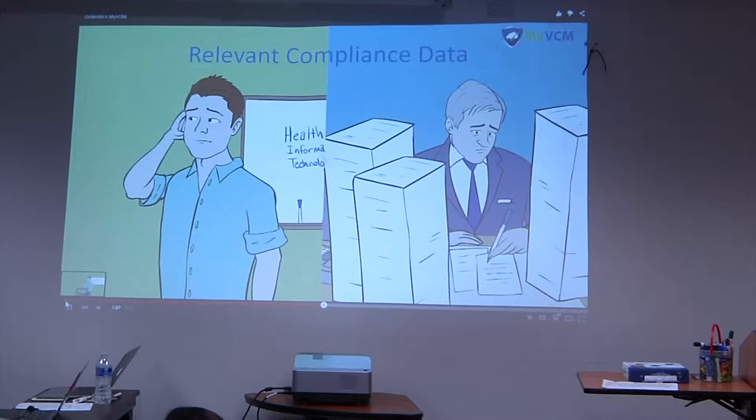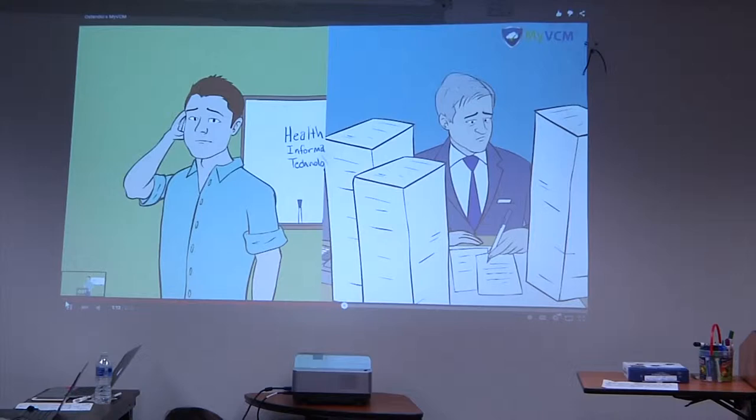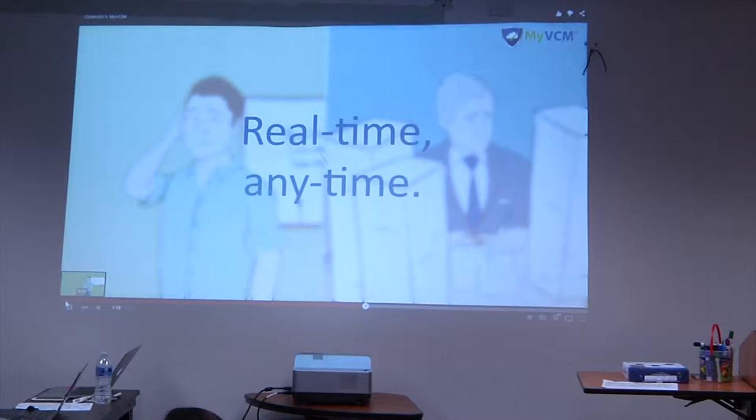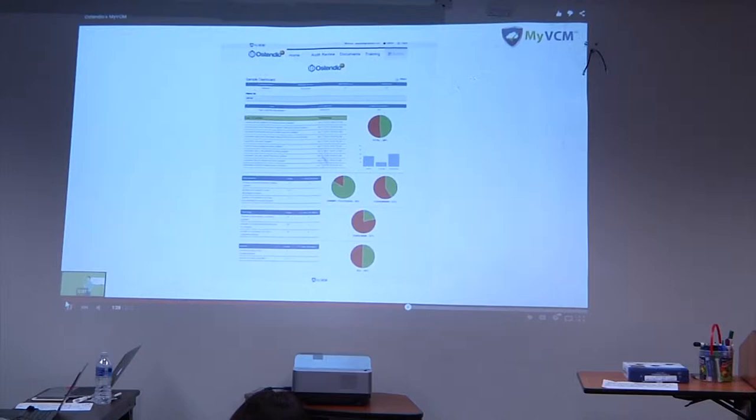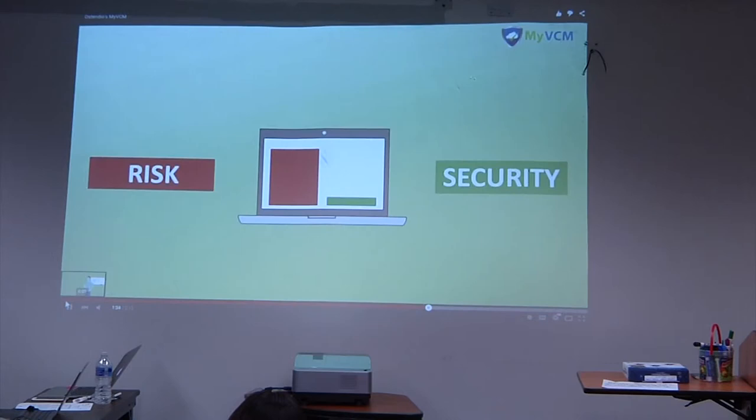What Mark and Alan need is a single solution that will allow them to share relevant compliance data with each other, making it simple for Mark to demonstrate compliance and easy for Alan to conduct an informed risk assessment — not just at the beginning of the engagement, but real-time, any time. My Virtual Compliance Manager is an affordable, cloud-based information security and compliance management solution that allows digital health companies to develop an effective compliance program and to demonstrate that program's effectiveness to any third party.